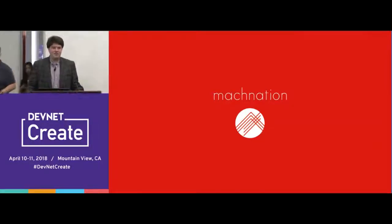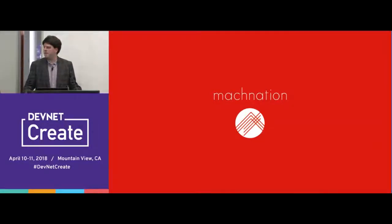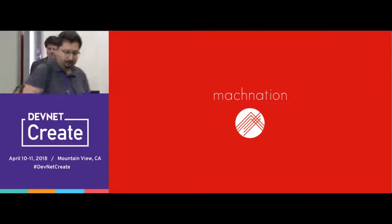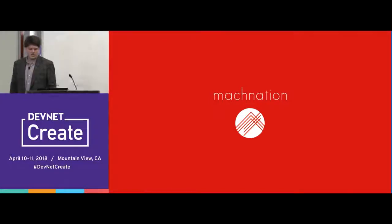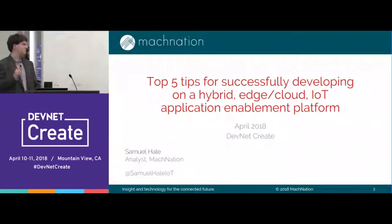Good afternoon, everyone. Thank you for joining, especially at the end of the afternoon after lots of talks and everything going on today. Really appreciate you guys being here. Hope this is what you were expecting, because this is what you're getting.